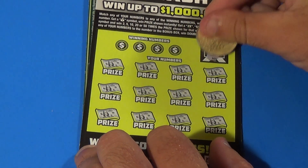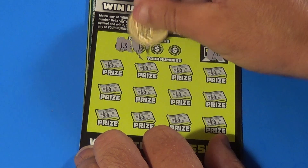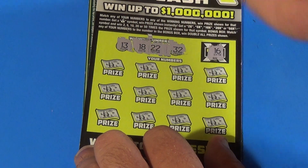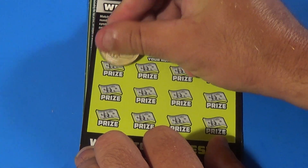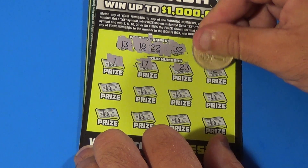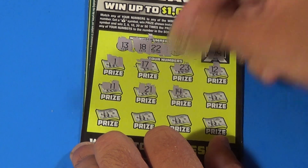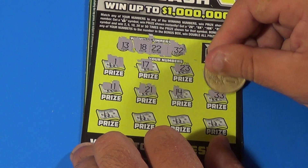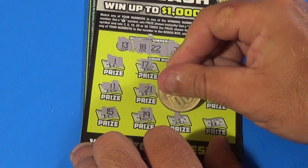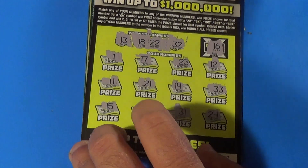On to the next one. We need a 16 for the double win all, and for any win we need a 13, 18, 22, or 32 — or the symbols. We get 1, 17, 23, 12, 11, 21, 14, 33, 15, 19, 31, and 24 — no chance.